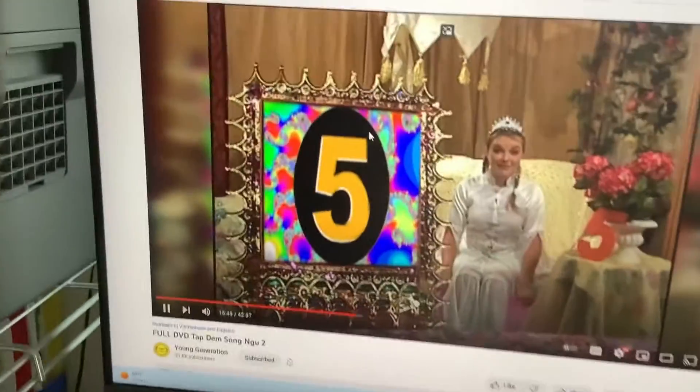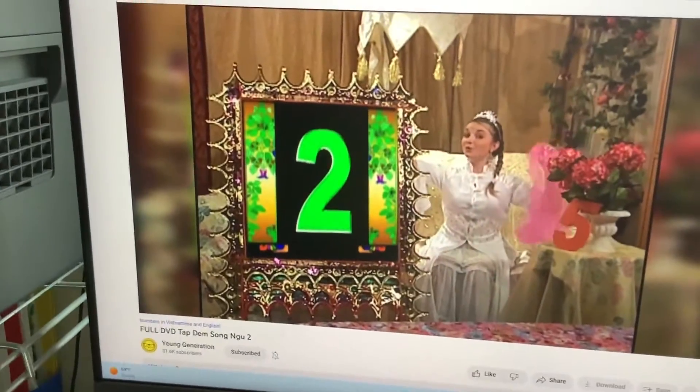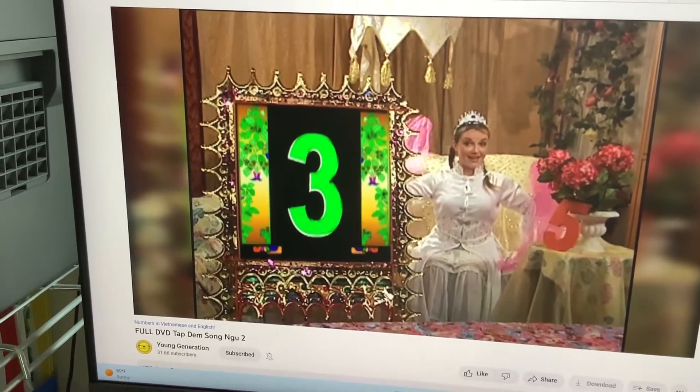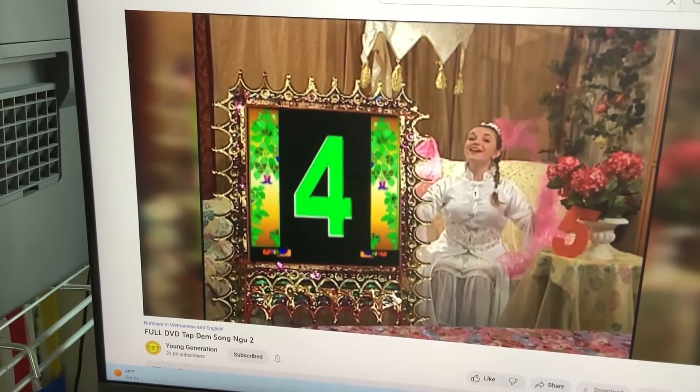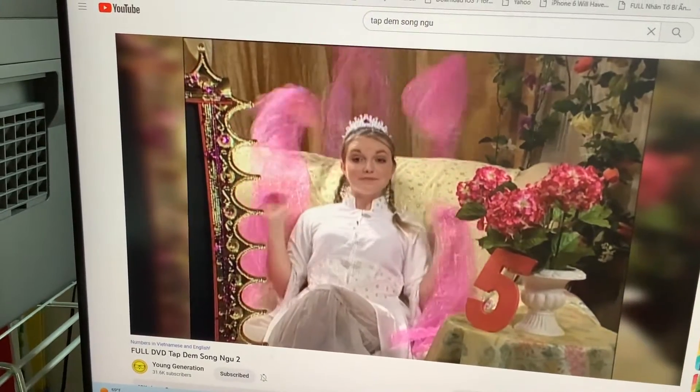Now let's count together. One. Two. Three. Four. And five. Five scarves.